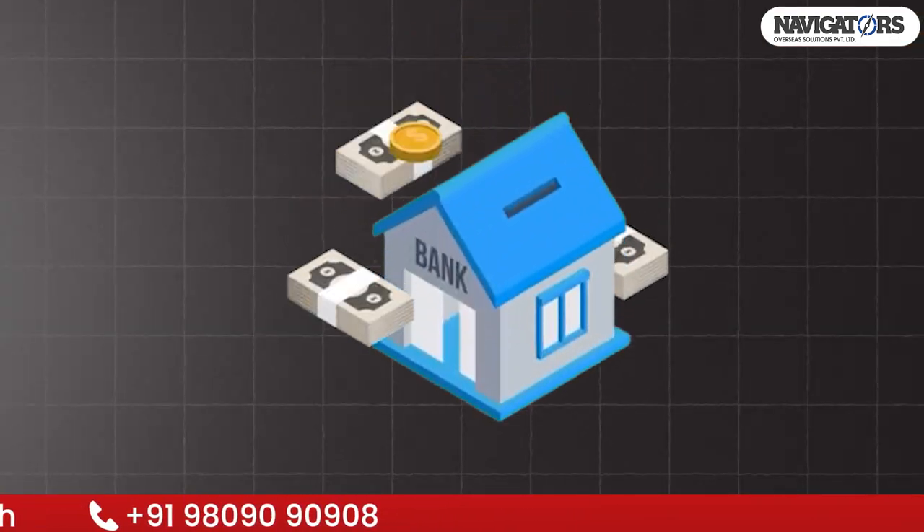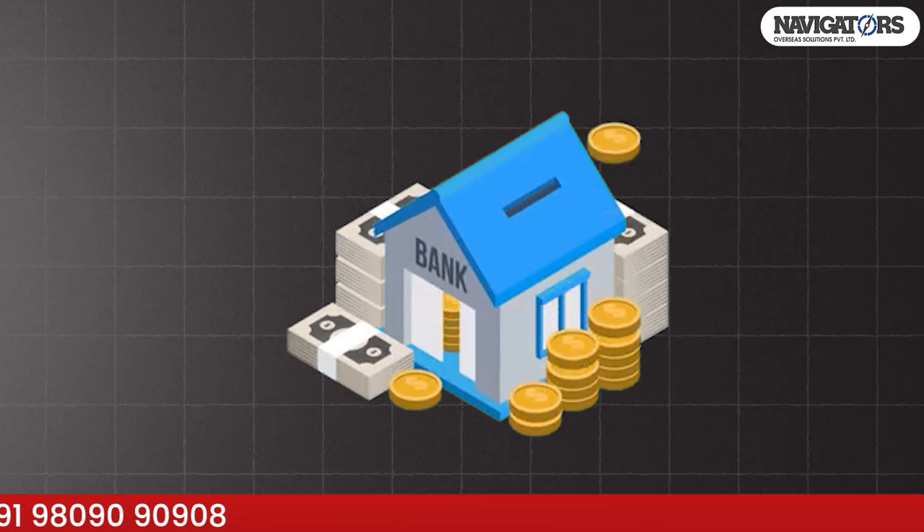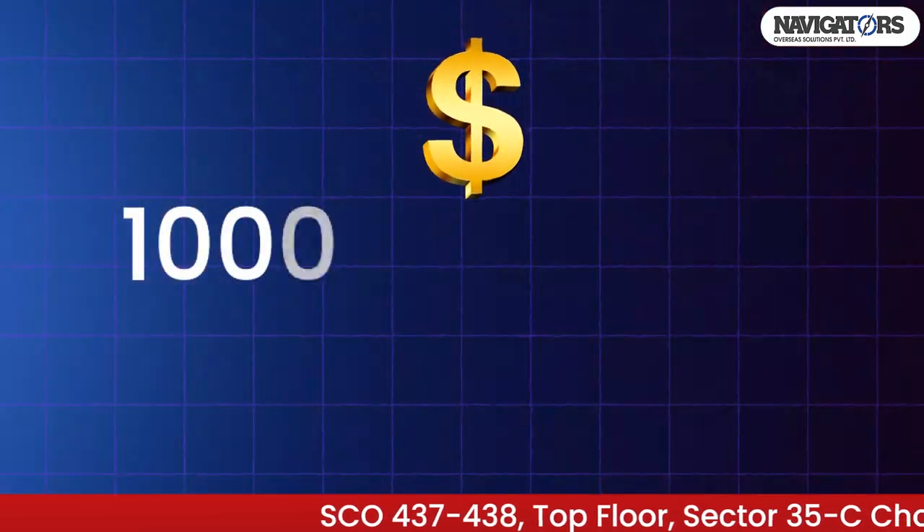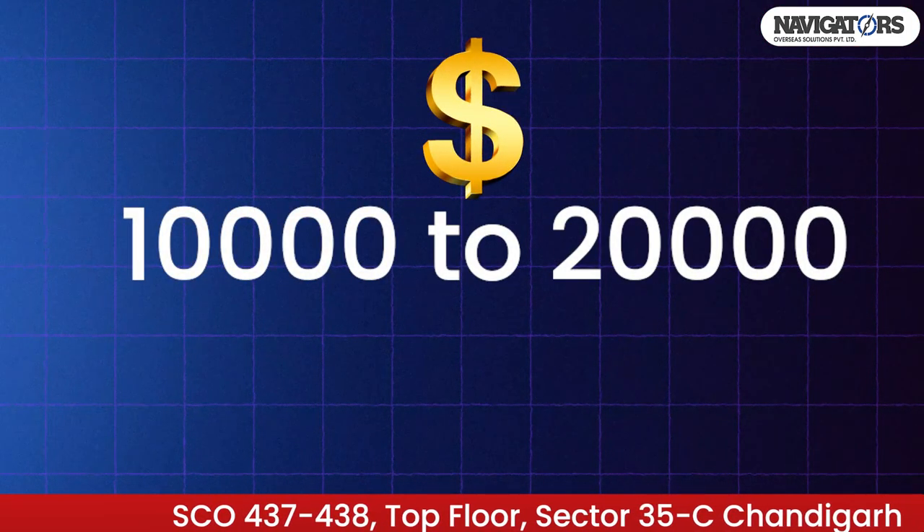The government school fees for Australia will start from 10 to 12 thousand dollars. If you talk about class 10, then it will go up to 20 thousand dollars. That means for 6 months of fees you have to pay around 5 thousand dollars.